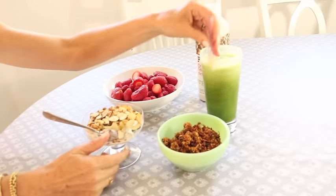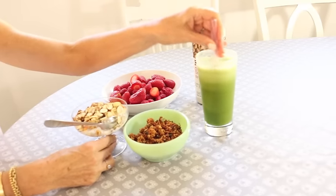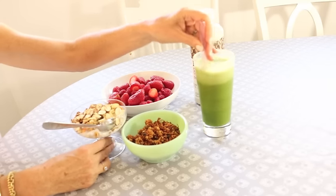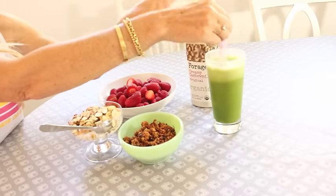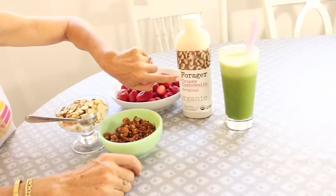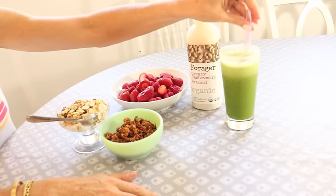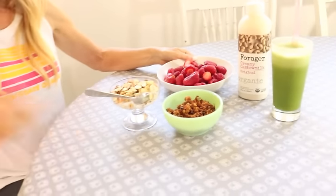Every single morning I'll have some kind of a smoothie. Right here I have a green smoothie made with kale, banana, chlorella, and all kinds of different things. I have all these different smoothie recipes on my site — make sure you subscribe to my channel. I always use a non-dairy milk; this one I made with Forager cashew milk, which I've just found and I love. It makes for a really creamy drink. I also always have a big bowl of fresh organic berries.